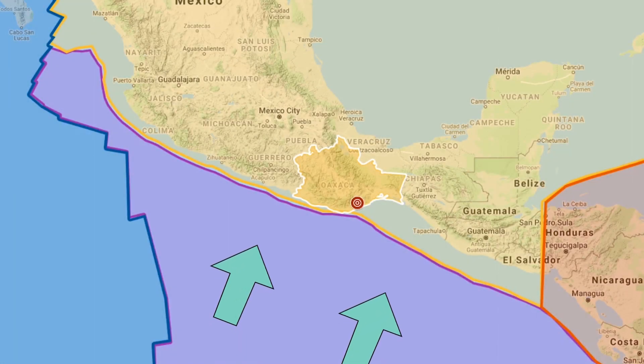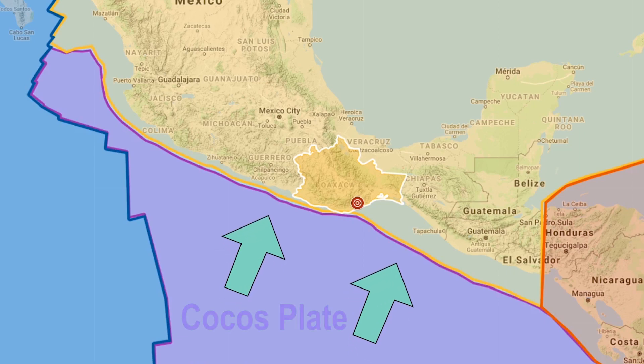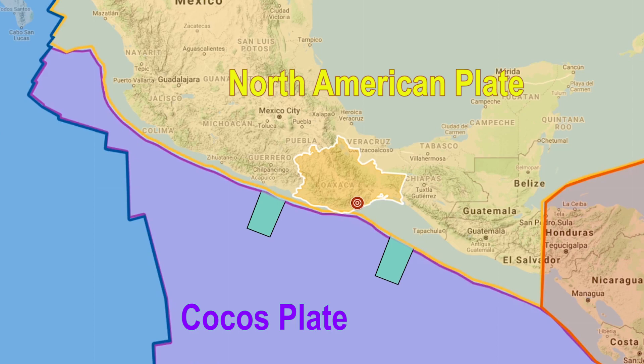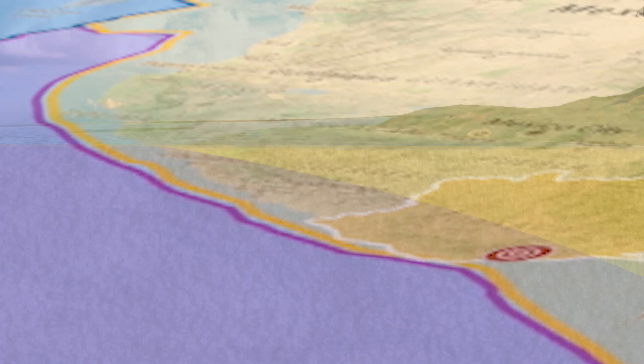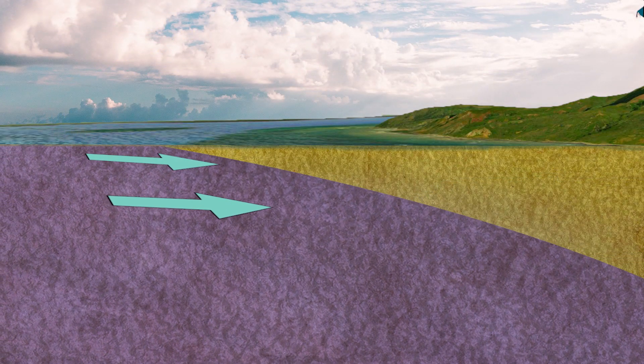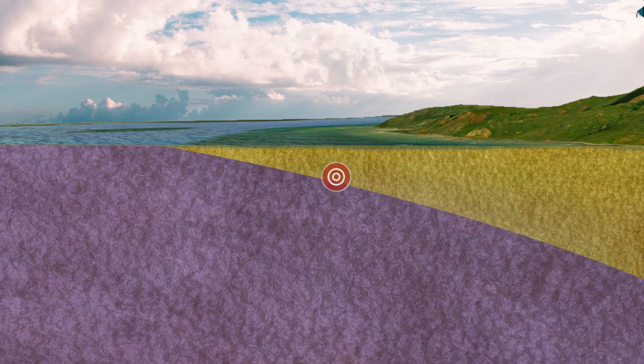This earthquake was caused by the convergence of two plates: the Oceanic Cocos Plate and the Continental North American Plate. Just offshore of Oaxaca, the Cocos Plate begins to slide underneath the North American Plate in a process called subduction. The interaction between these two plates causes a zone of earthquakes where the two plates grind against each other.